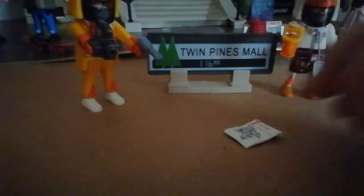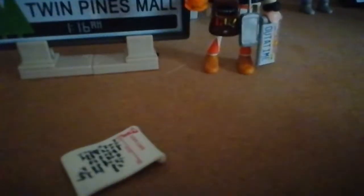It does have actual writing on it, so you can actually read it — well, you can try to. We're looking for like a magnifying glass, it's so small. But it's pretty cool.